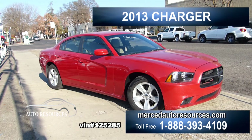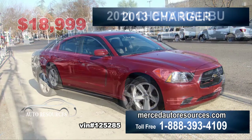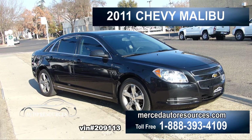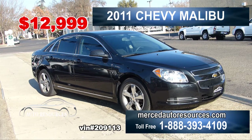Check out this sporty 2013 Charger for only $18,999. What a steal! This is a very clean Charger with plenty of room inside and lots of power. Jump on this now or it will be gone. This is a beauty — a 2011 Chevy Malibu. Immaculate. Only $12,999. Very roomy inside and spotless outside. Come in and take this car for a ride. You'll probably drive it home. Such a clean car.